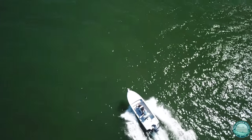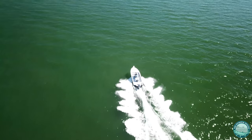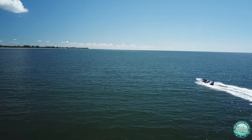A couple of things I really like about this boat: one is the ride. It's a step hull and it is very, very smooth through chop. It likes to go fast — it's very comfortable at about 30 miles an hour.